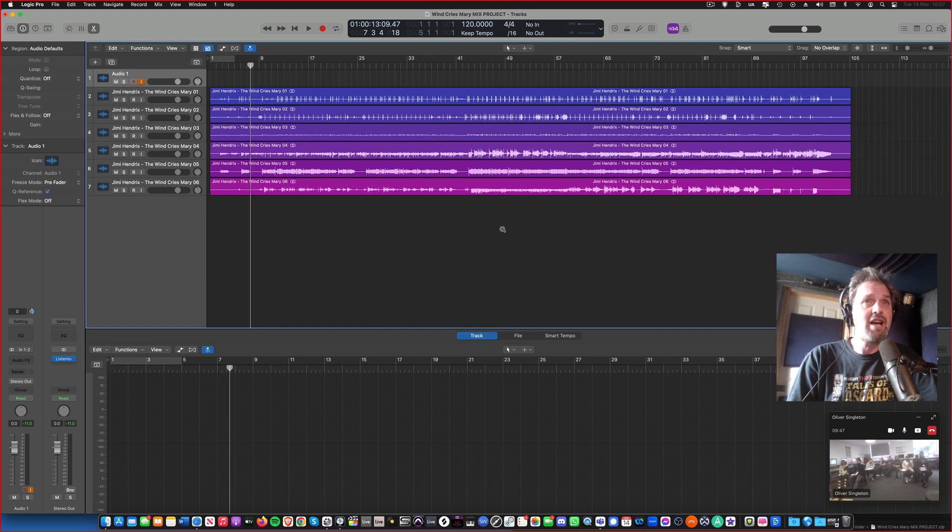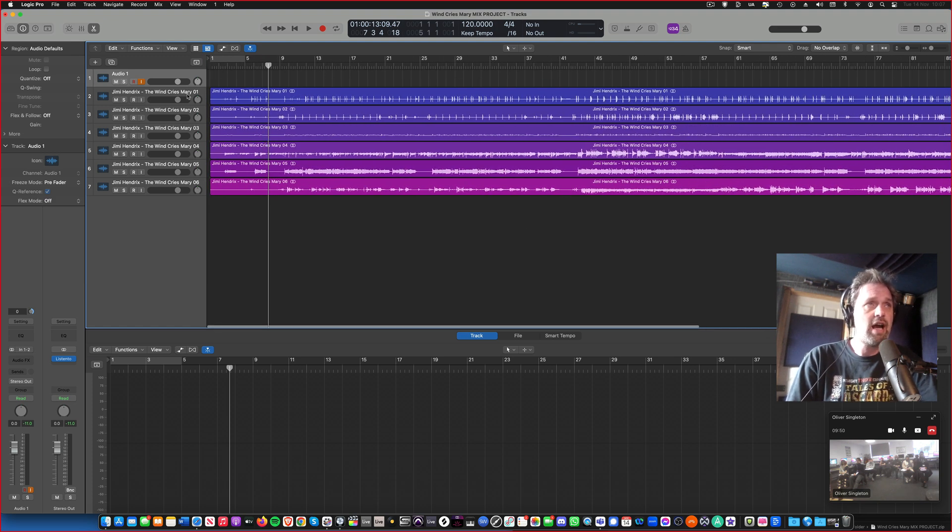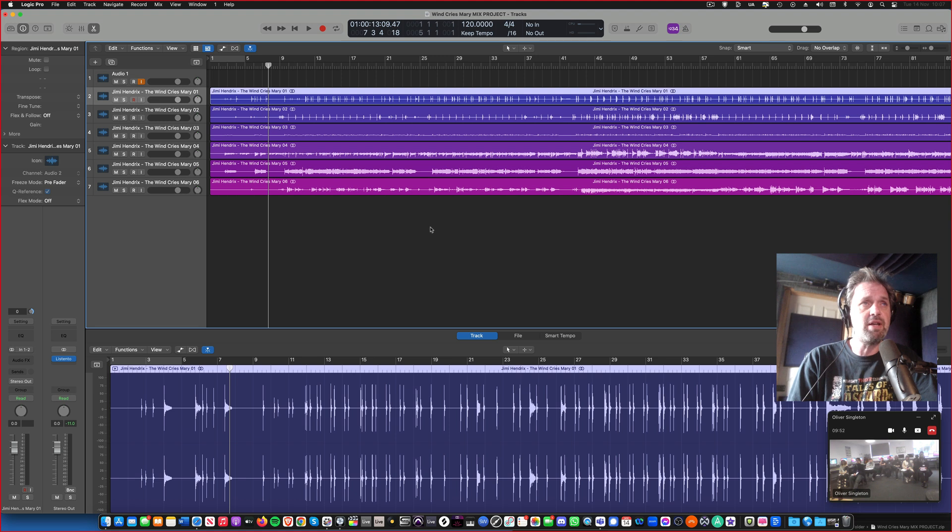Here's the multi-track that I've managed to get hold of, and we're going to go through it bit by bit. You'll notice, first off, that there are six tracks. I was trying to figure out why there are only six tracks when it was done on an eight-track. All I can think of is maybe what they did was they bounced some stuff down. Do we know what bounced means?